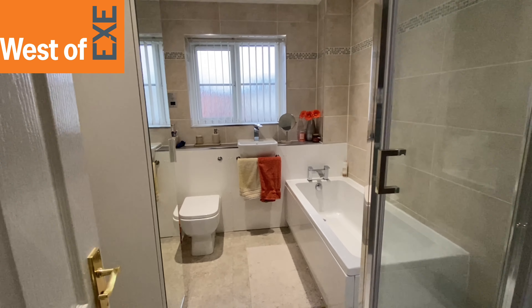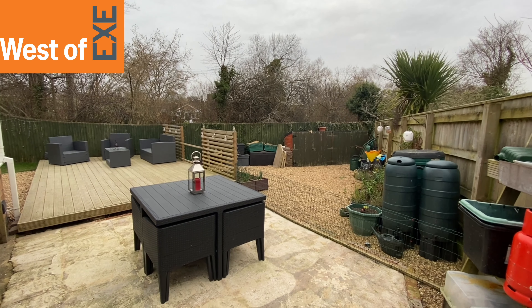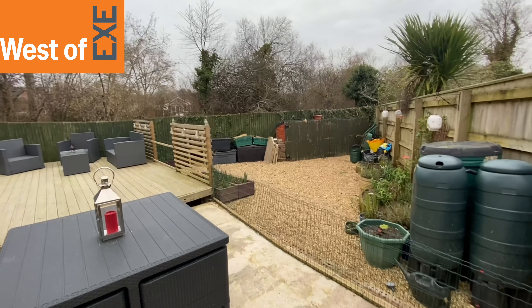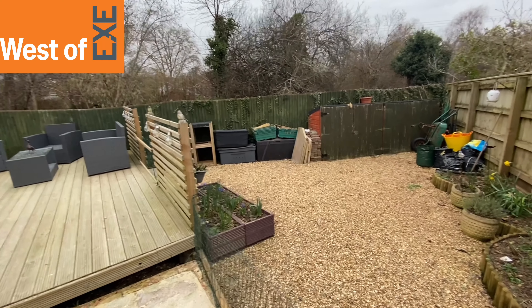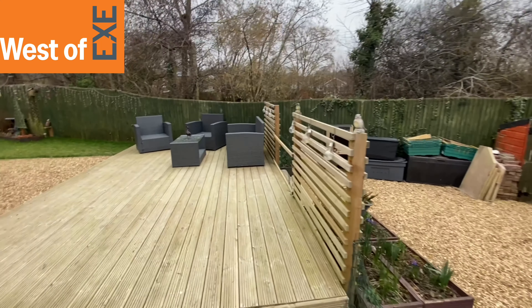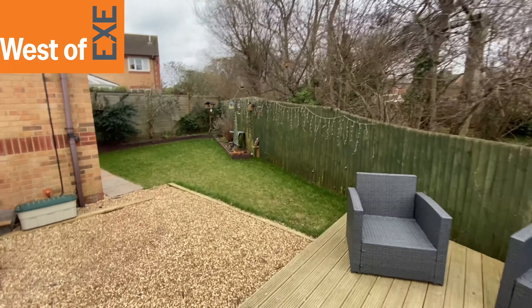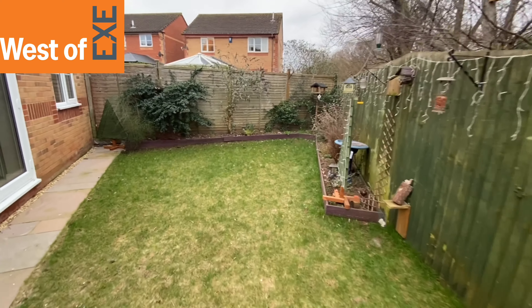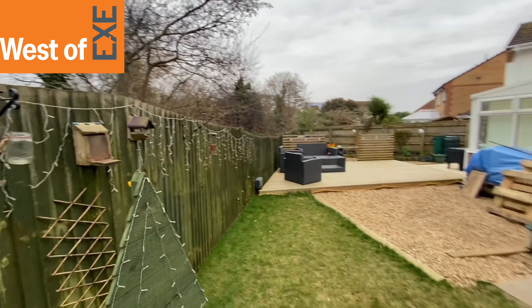Out in the garden now — this is on a really interesting corner plot, so the garden is deceptively large. There's a good patio area which is quite private, thanks to the woodland area known as 'the wilderness,' owned by the council and protected, as the owner understands. There's a useful gravelled storage area, a nice decking area, and the garden goes around the corner to the back of the house, where the French doors lead into the lounge and the wooded area sits beyond.